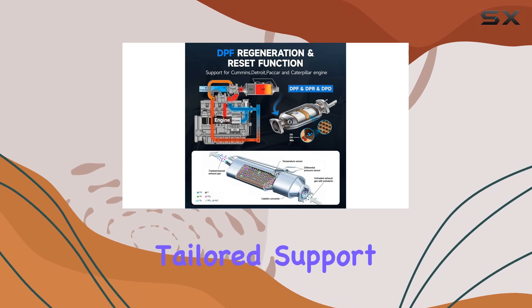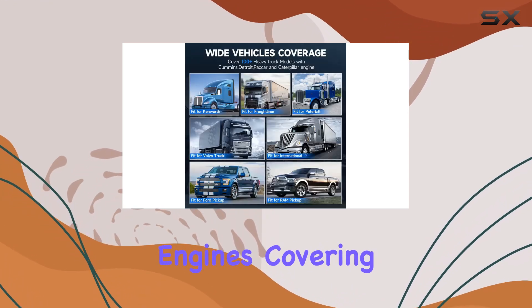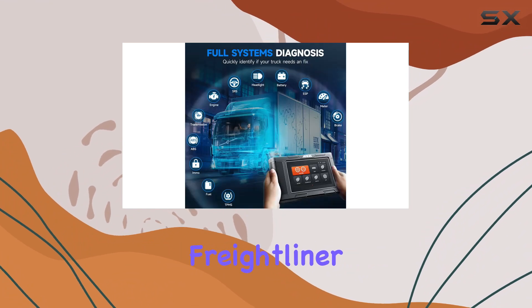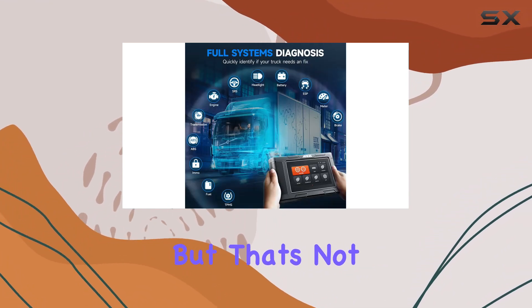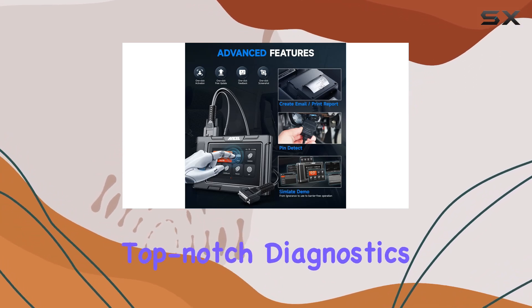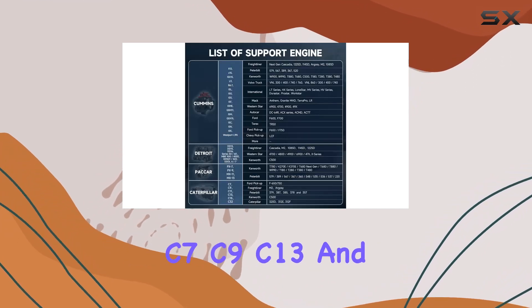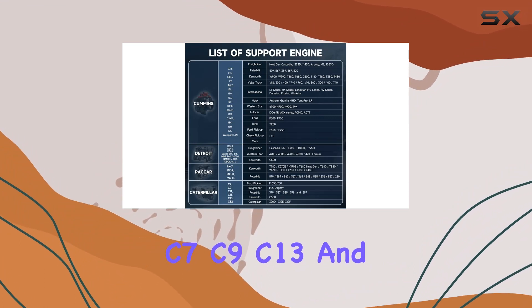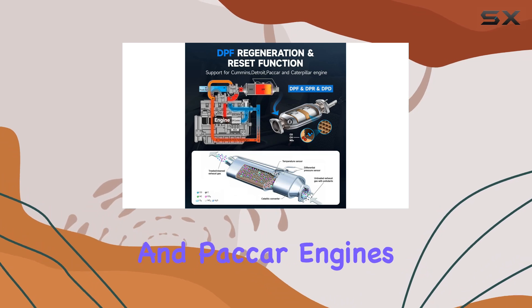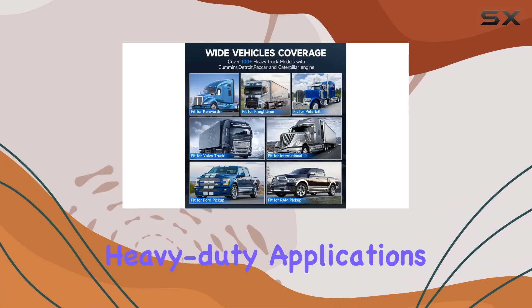One standout feature is its tailored support for Cummins engines, covering a wide range of popular models found in trucks like Ford, Volvo, Freightliner, and Kenworth. But that's not all — it's also exclusively designed for Caterpillar engines, ensuring top-notch diagnostics for models like C7, C9, C13, and more. And let's not forget about its compatibility with Detroit and PACCAR engines, making it versatile for various heavy-duty applications.